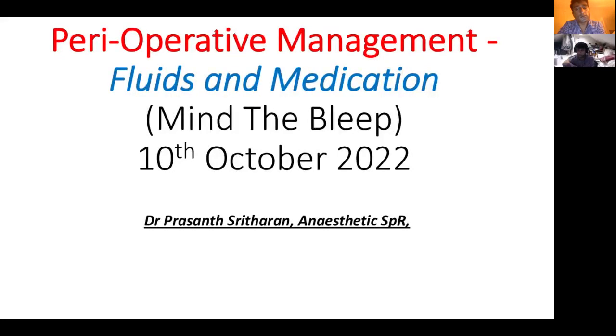All right, we're live now. Hello, everyone. Before we start, just a quick sound check. Can one of you guys write in the chat box to say that you can hear us and see the slides on the screen as well, please?